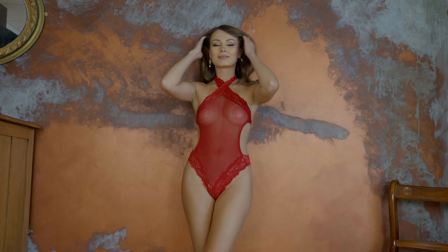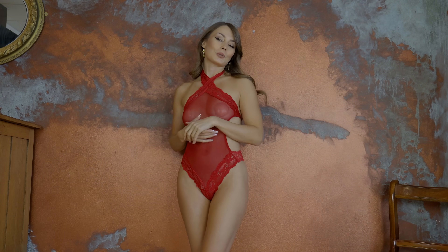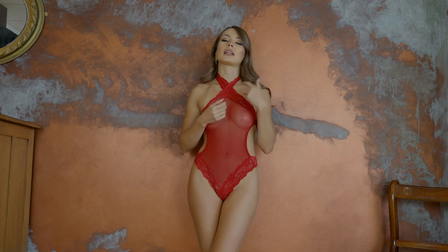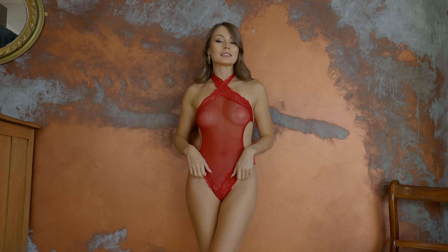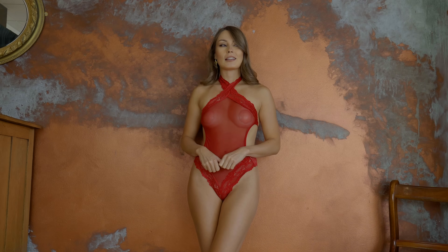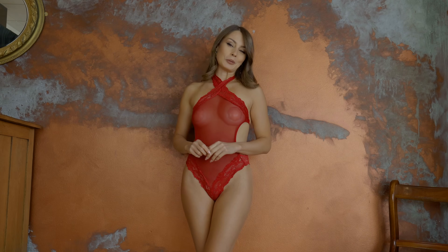Hello! So today I'm going to show you some lingerie from Shein which I think cost between 5 to 10 pounds, and even though it was very cheap and even though they might be simple, they are very very beautiful in my opinion.